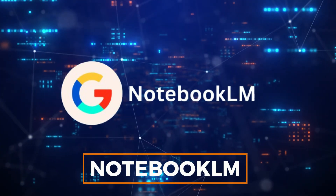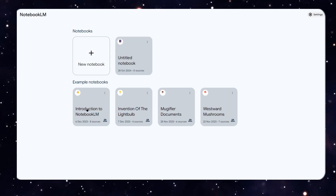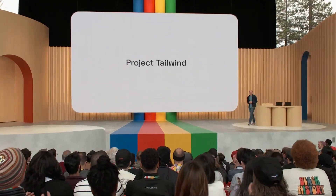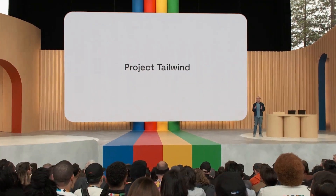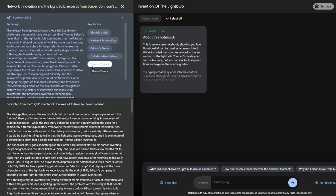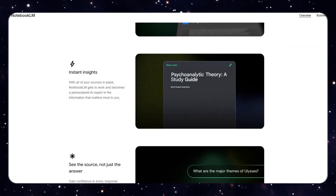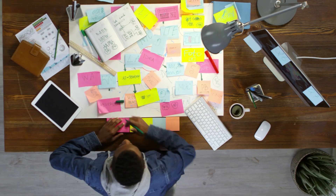Number 4: Notebook LM. At number 4, we have Notebook LM, a tool designed to make research much more manageable. Initially introduced as Project Tailwind at Google's I/O event in 2023, it became available for beta testing later that year. Notebook LM acts as a virtual research assistant, ideal for students or researchers who struggle with managing and organizing notes.